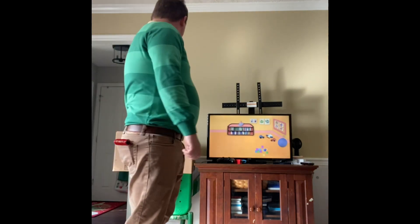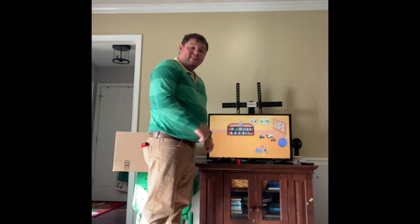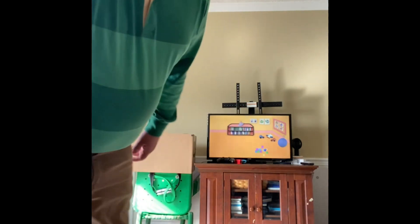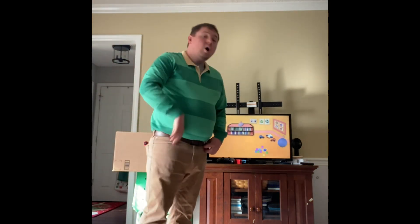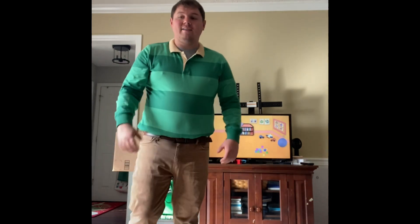And there it is! On these blocks! What happened to these blocks? They're all over! So it's kind of like our first clue, the tower of blocks, only now it's a fallen down tower of blocks.